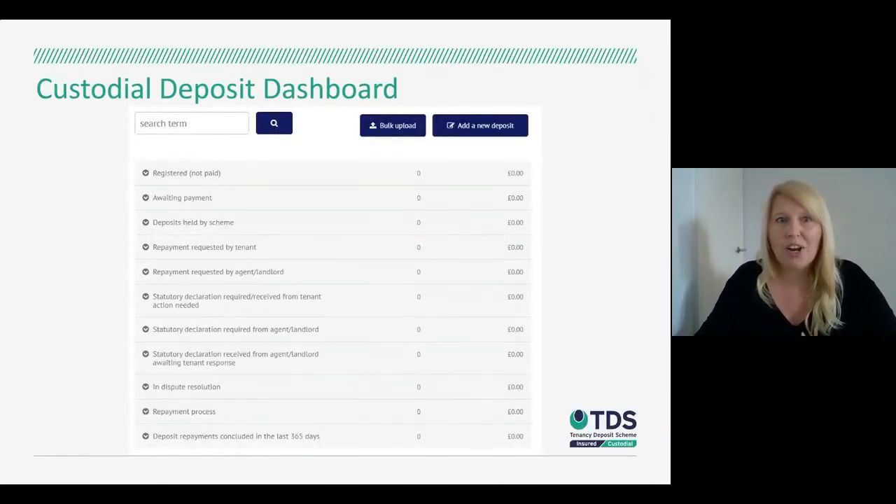I wanted to provide a quick overview of the deposit management page, which I've referenced a few times. It shows you the different stages of a deposit and works through the lifecycle of the tenancy, right through from registered to the end-of-tenancy process and repayments. You can see at a glance what's going on — if a repayment had been raised by the tenant, it would show you that there's something in there and that action needs to be taken.